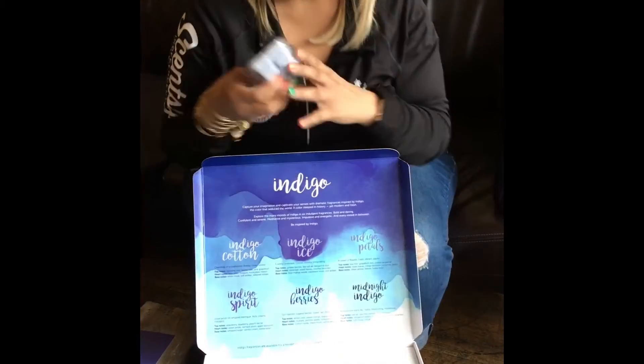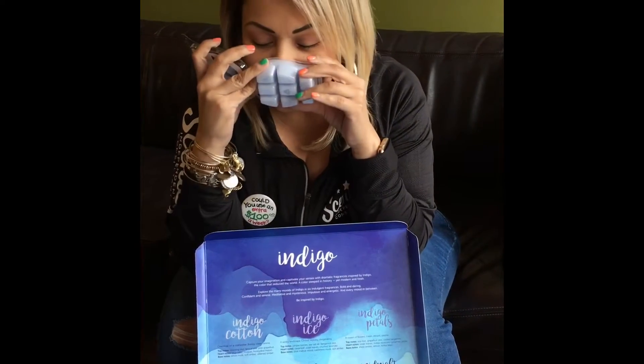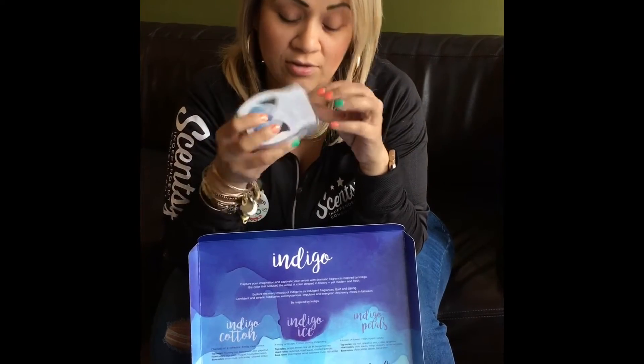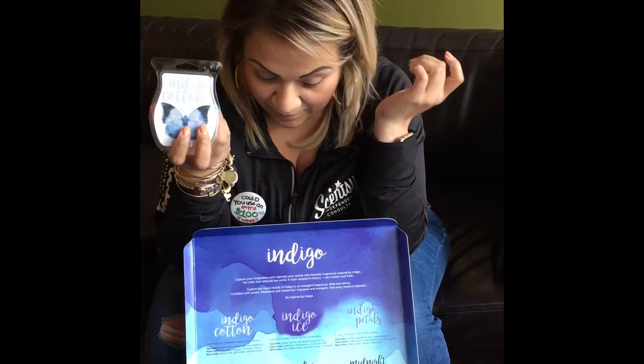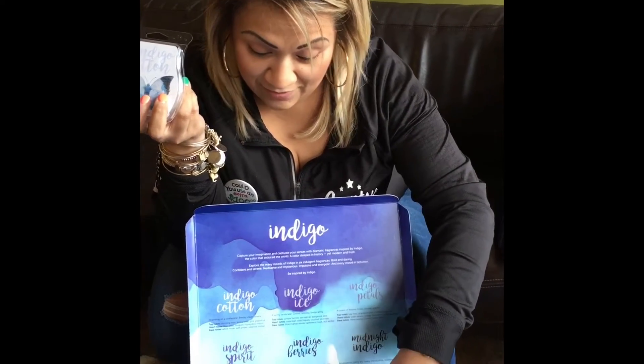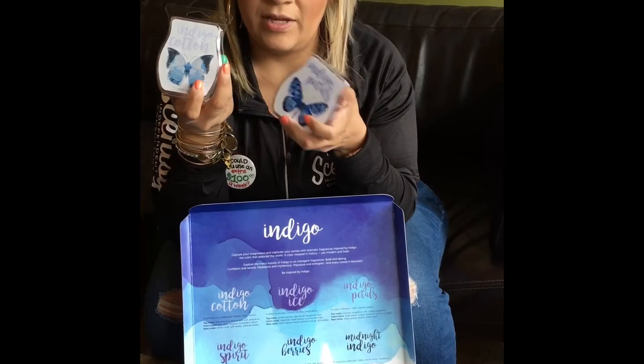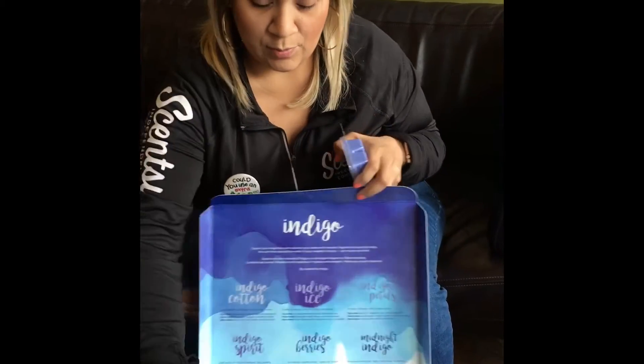Lucy, Anna, myself, and Joanna are here. This smells so good — this is Indigo Cotton, I think this is my favorite. These are my two favorites: Indigo Cotton and Indigo Petal. Let me tell you what these two smell like real quick.